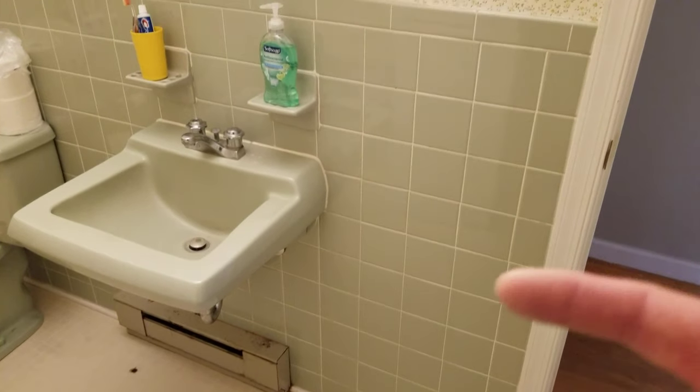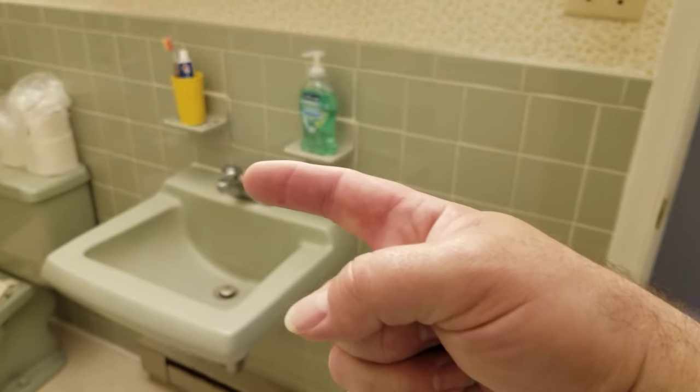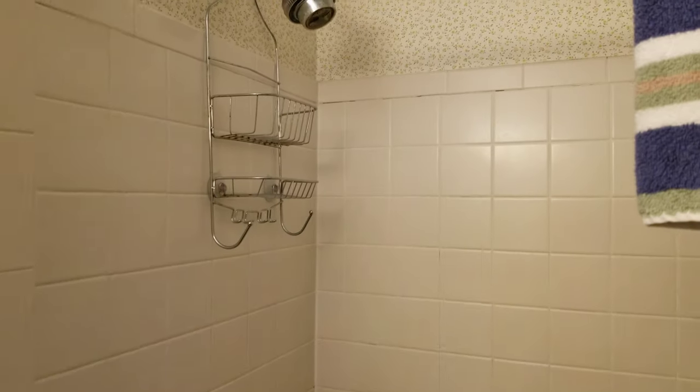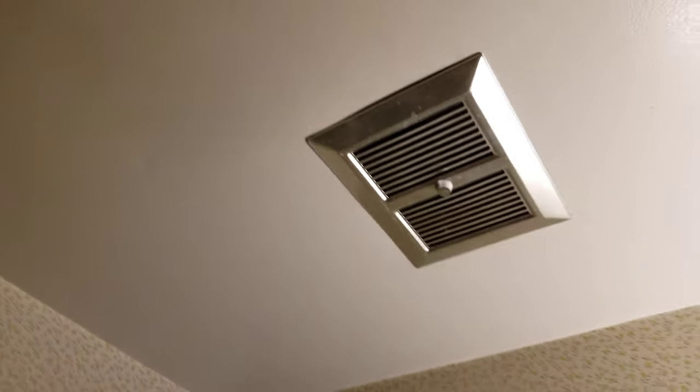Once again, really old tile, old sink. Not too much exciting in here. Got some moisture issues, probably because the fan's really tall.